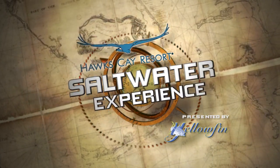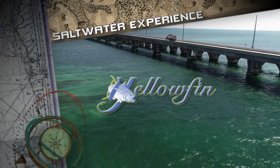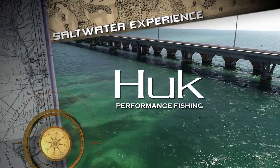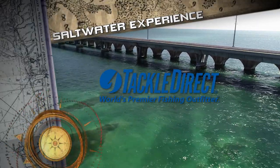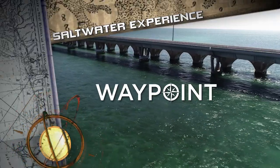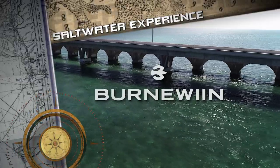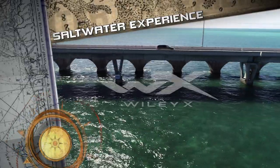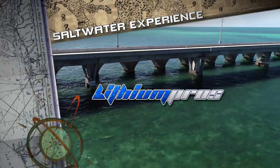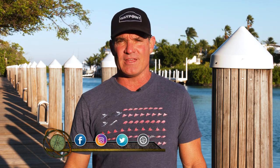The Hawk's Cay Saltwater Experience presented by Yellowfin — only in a Yellowfin. TackleDirect, the world's premier fishing outfitter. Buff, built for ultimate sun protection. Waypoint, streaming the best hunting and fishing series — download the app today. And by Bruno Rod Holders, Nikon, Wiley X, Lithium Pros, and Golden Boat Lifts. It's hard for me to believe Saltwater Experience has been on for 17 years. You can find every show for free on Waypoint TV — go to WaypointTV.com and download the app.